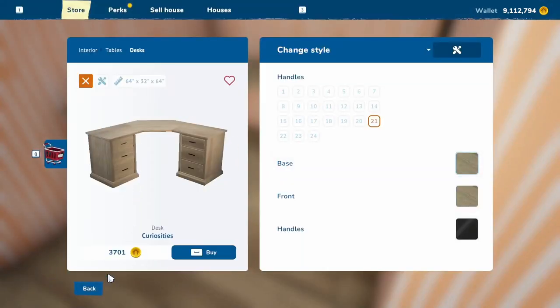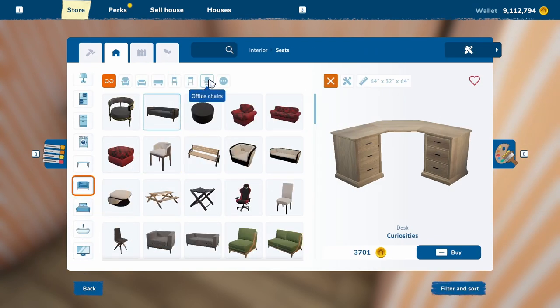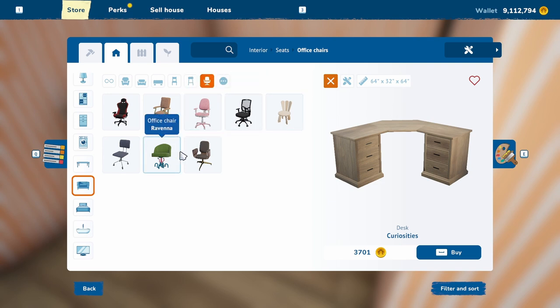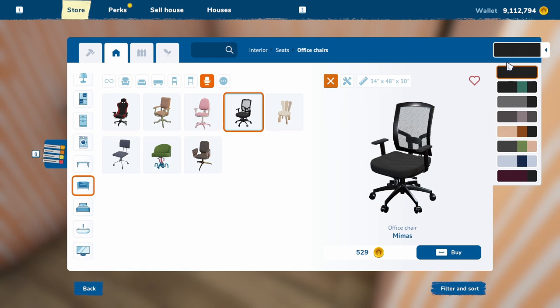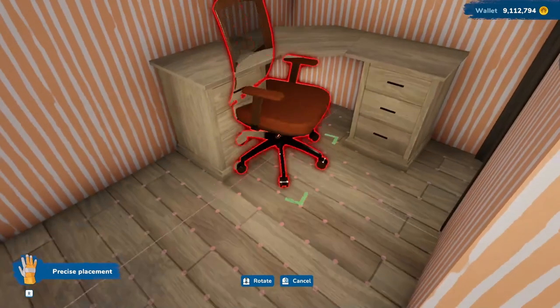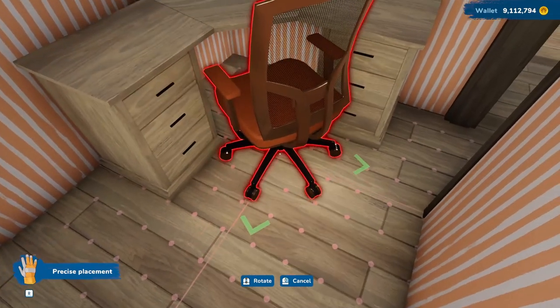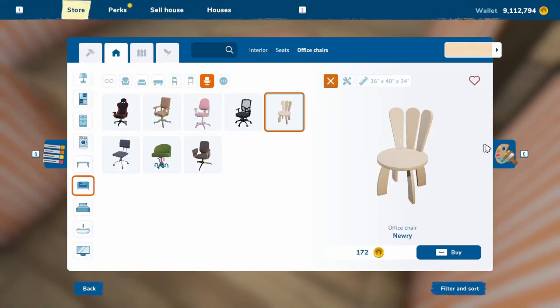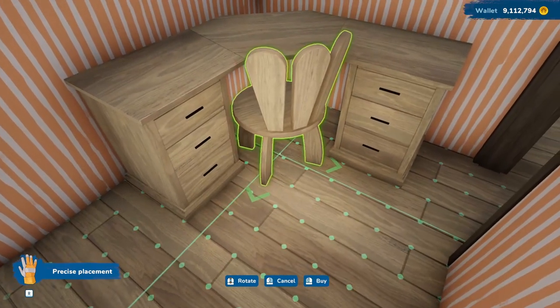Let's get a desk chair. Office chairs — get a simple, small one. Let's go for this one. That kind of goes all right with this. Why won't that go under the desk? Seriously? All right, let's do this one instead. We'll do it in driftwood, and hopefully that will fit. That fits.